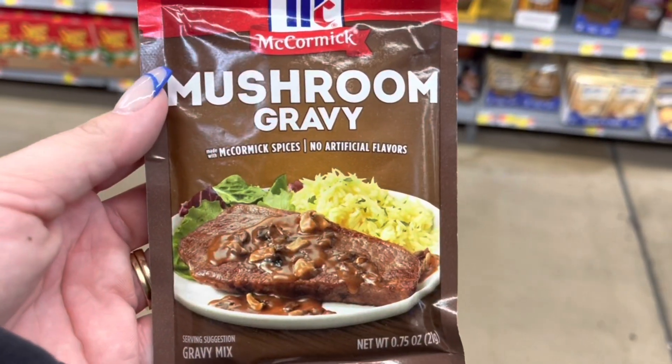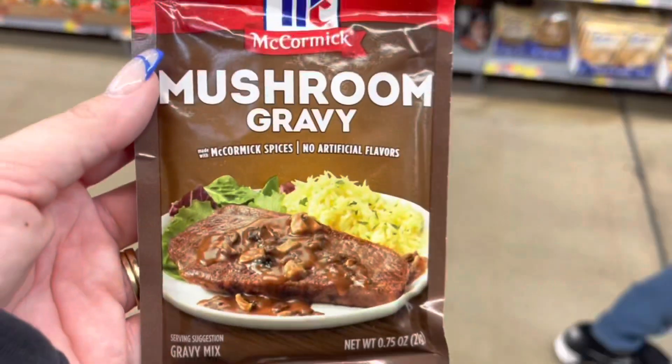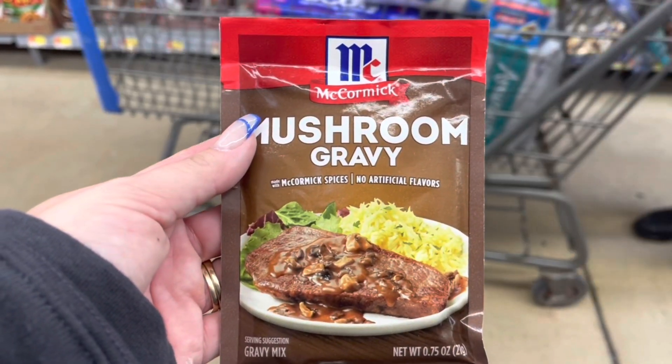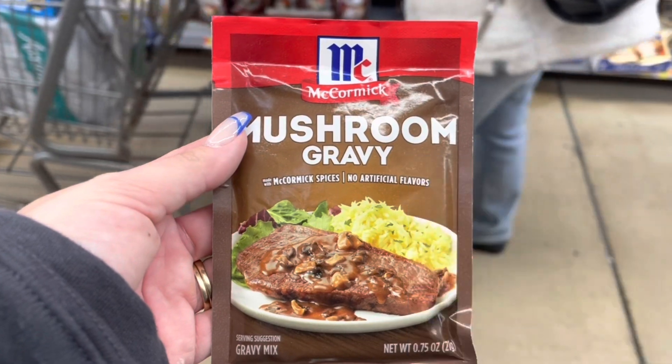I still have this freebie on my account. So I'm going to grab this mushroom gravy for $1.23, submit to Ibotta for $1.12 back, making this just $0.11.